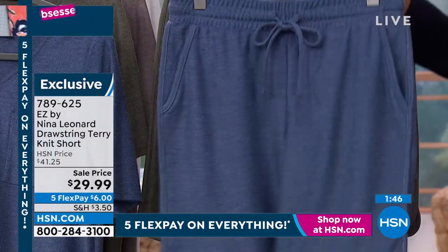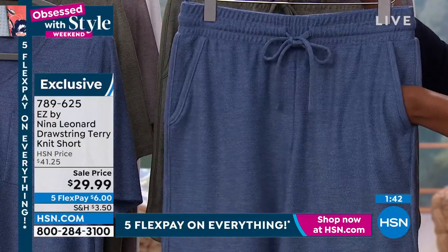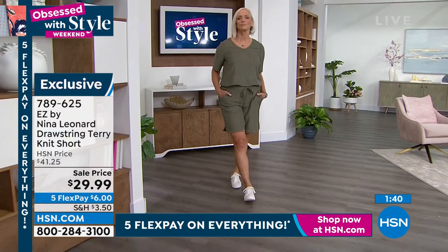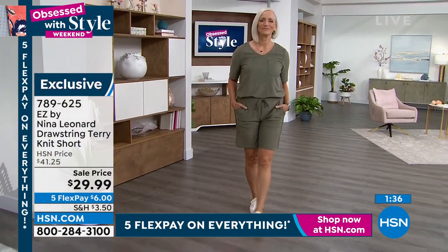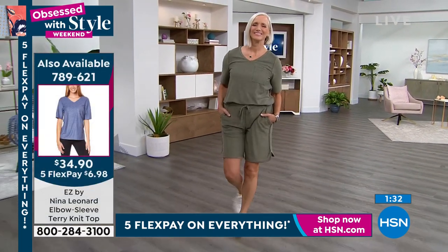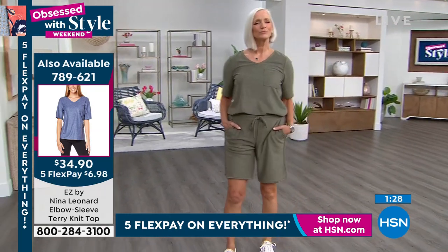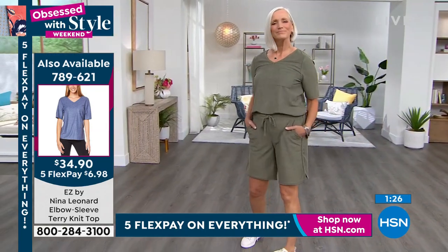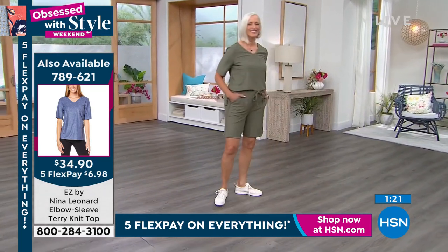Nice deep pockets — when did you see nice, deep, full pockets in a short? Notice the detailing around the pockets, so they're not going to pull away and start to get a little baggy. They're banded and finished off perfectly with the same kind of banding that goes down the leg and around the curved hem of the leg. You have that beautiful little side slit, which is curved.